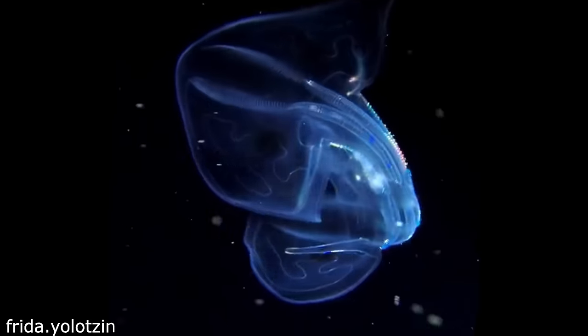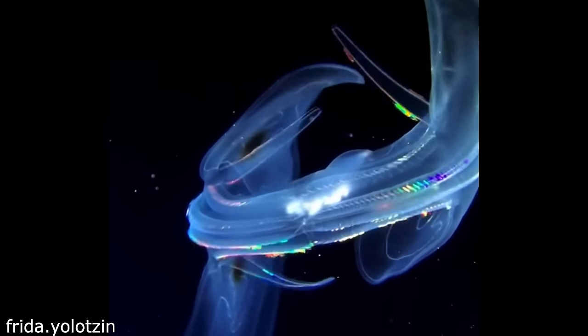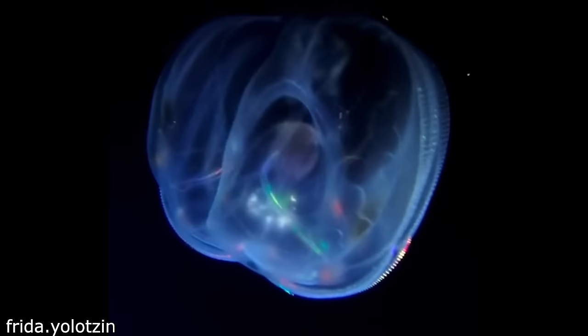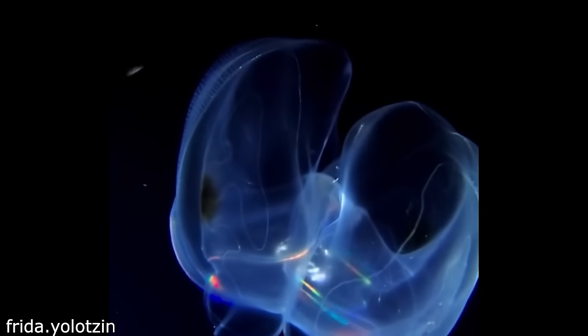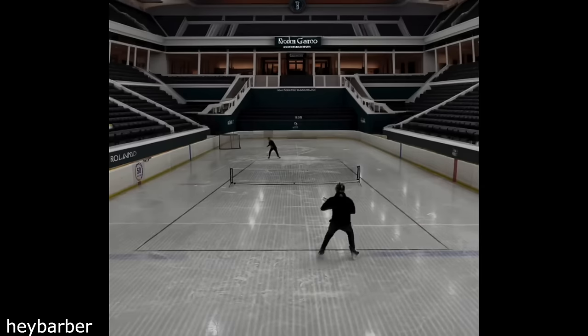This deep sea creature really looks alien. This is how you do it again. Why play two different spores when you can play them at the same time?